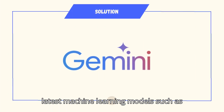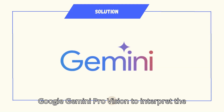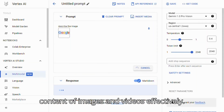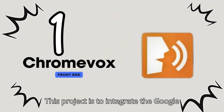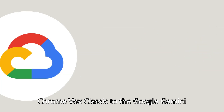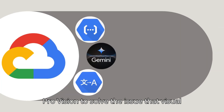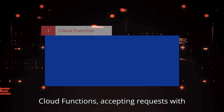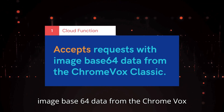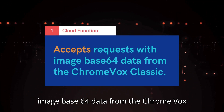Fortunately, we have the latest machine learning models such as Google Gemini ProVision to interpret the content of images and videos effectively. This project integrates Google ChromeVox Classic with Google Gemini ProVision to solve the issue that visually impaired users cannot obtain image information from the internet, through cloud functions accepting requests with image Base64 data from the ChromeVox Classic.